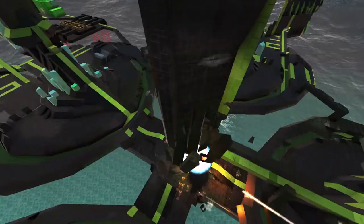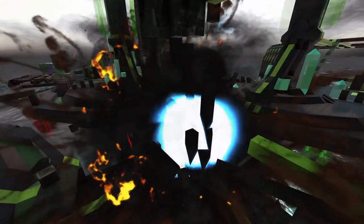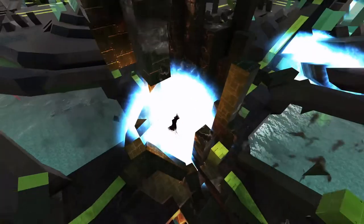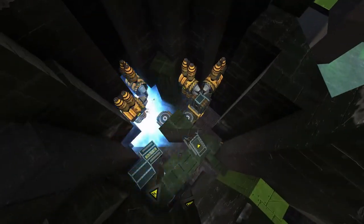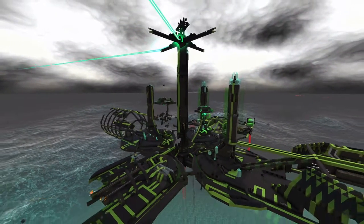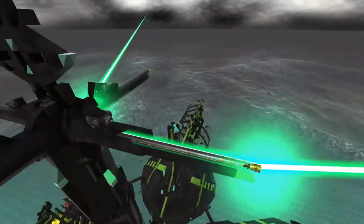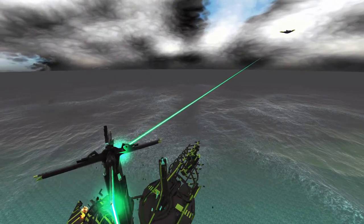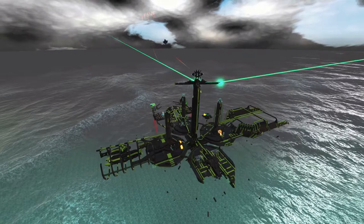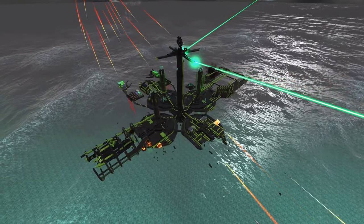One missile turret down. That one was fatal I think — this should have knocked out the laser tower. You can see the EMP surging through the structure here. This is a visual bug by the way — the laser has been knocked out. No more disco for you. Disco is now officially dead.